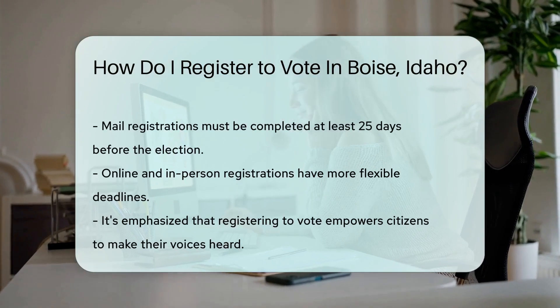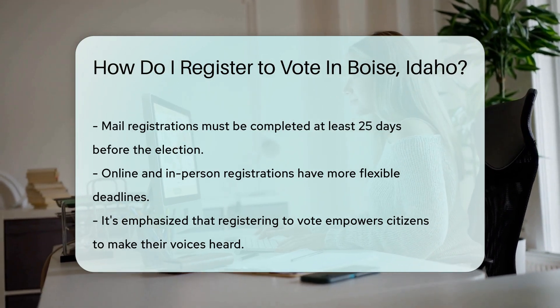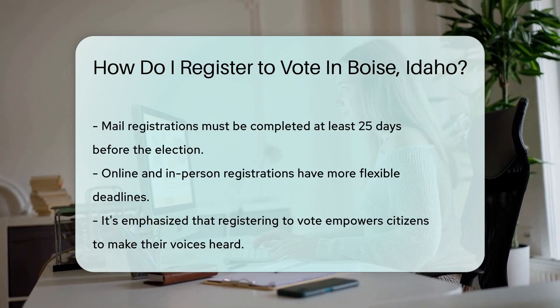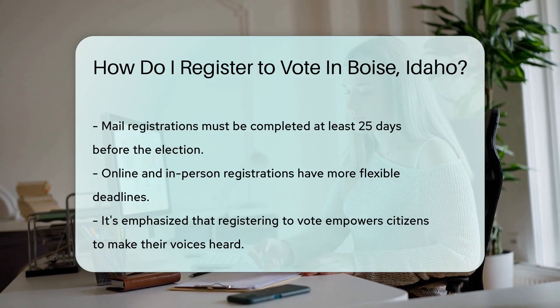Remember, deadlines are as important as the vote itself. Register at least 25 days before the election if you're going the mail route. Online and in-person registration have a bit more leeway. Now you're all set — you've got the power to make your voice heard. Get out there and register.